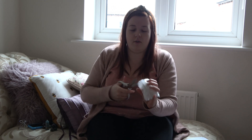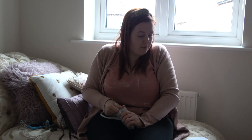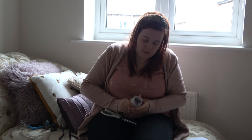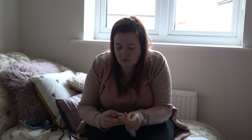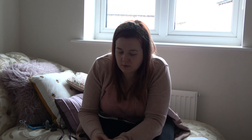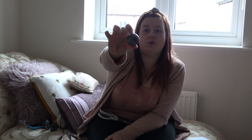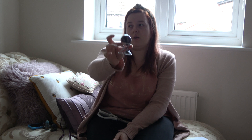I absolutely loved this when I saw it. This is the Dream Amethyst Sphere and it is beautiful — it's got beautiful markings on it. This one's going to go on my stand, like so.